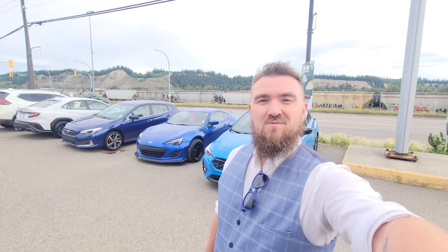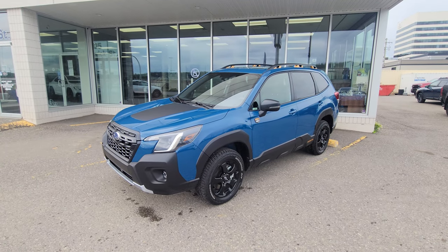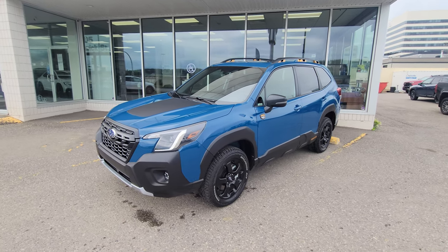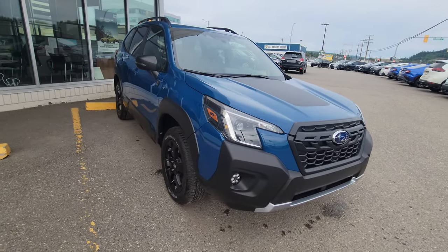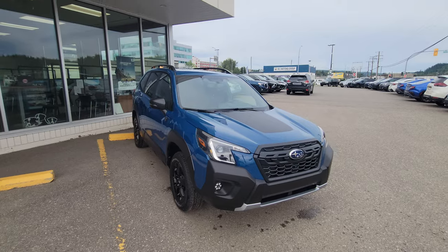Hey everyone, Tyson the Subaru specialist from Subaru Prince George here. Today we're taking a look at the 2023 Subaru Forester Wilderness in that geyser blue — the blue you always see advertised on the commercials for the Outback and the Forester Wilderness trim level.